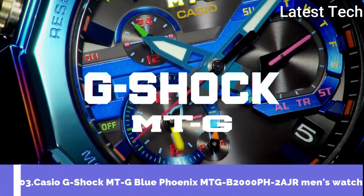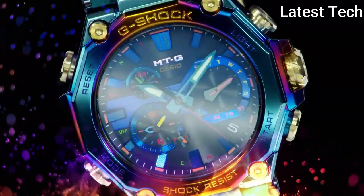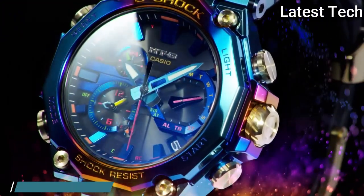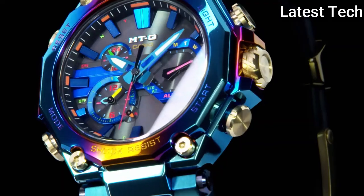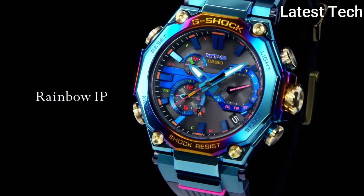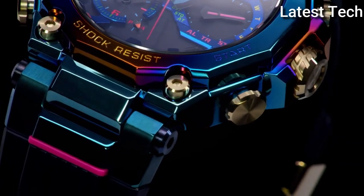Number 3: Casio G-Shock MT-G Blue Phoenix MTG-B2000PH-2AJR Men's Watch. It is equipped with Japanese solar quartz movement, polymer stainless steel hard coating case of round shape. Case dimensions are 51mm in diameter and 15.9mm in thickness. Display type: analog. This timepiece has sapphire anti-reflection coating glass, water-resistant at 200m.